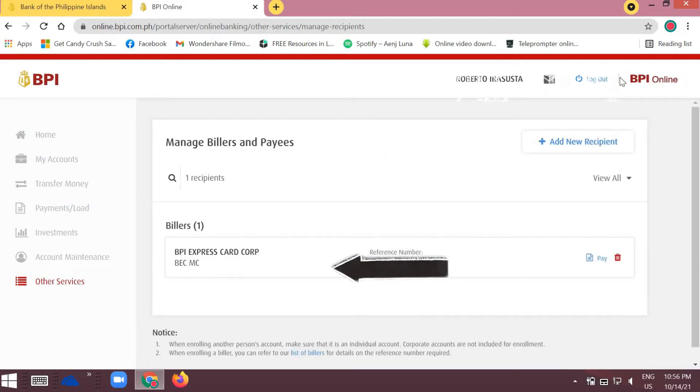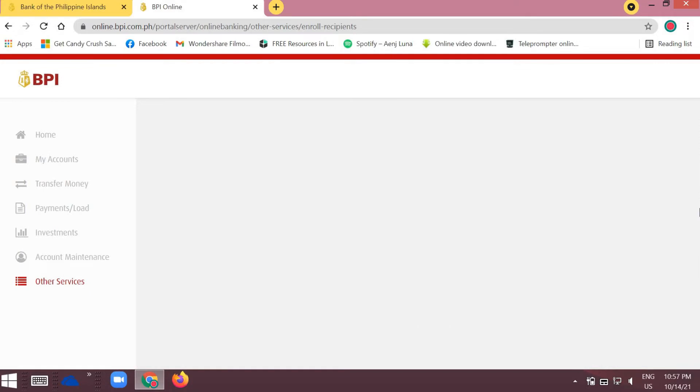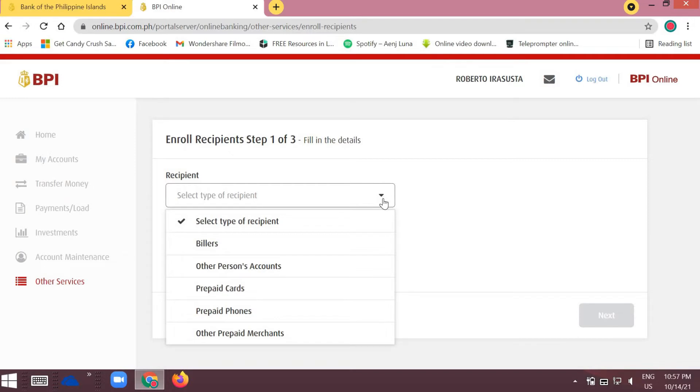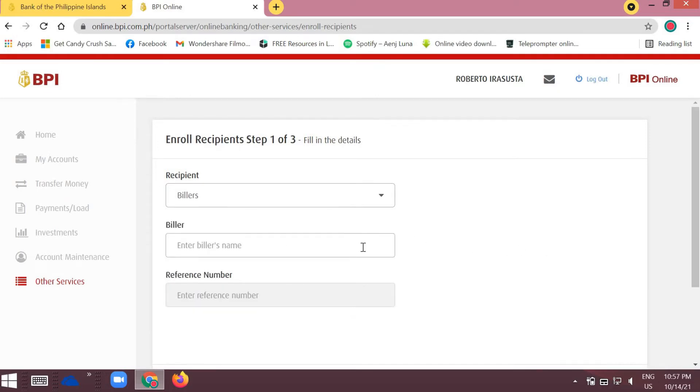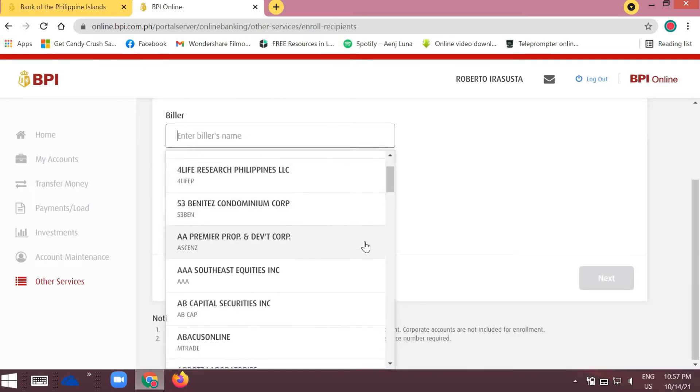To add a new biller, click 'Add New Recipient.' Under Recipient, there's a drop-down menu with options: Billers, Other Persons' Accounts, Prepaid Cards, Prepaid Phones, and Other Prepaid Merchants. Since we're paying a credit card bill, select 'Billers.' Under Biller, enter the biller's name.